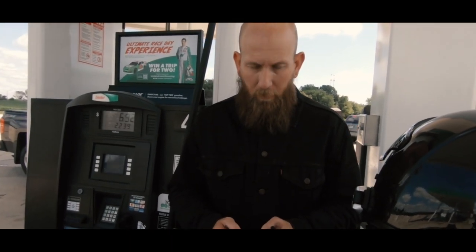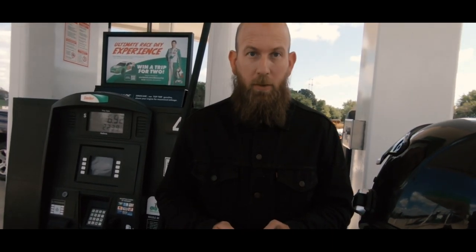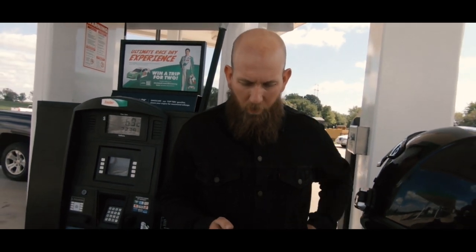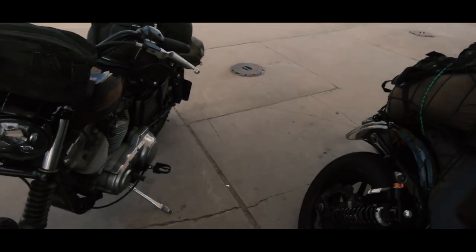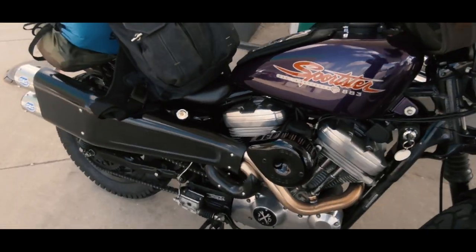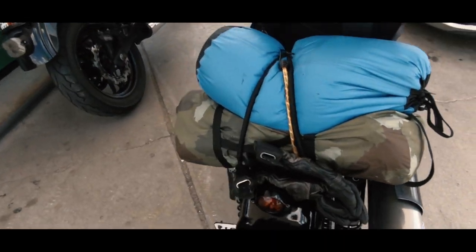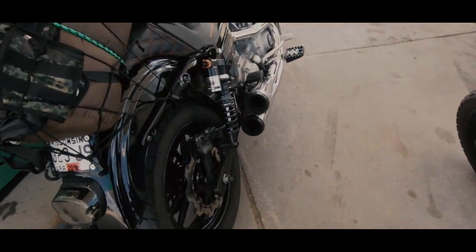Where are we at, John? St. Charles, Minnesota. How are you doing so far? I'm doing fantastic, how are you? Pretty good. The bike is holding up good. All this S&S performance we've got going on here has surely helped with the freeway speed capability.